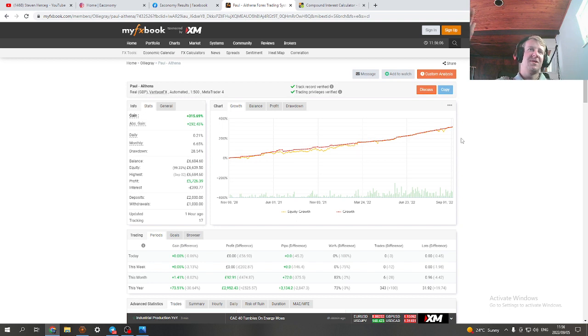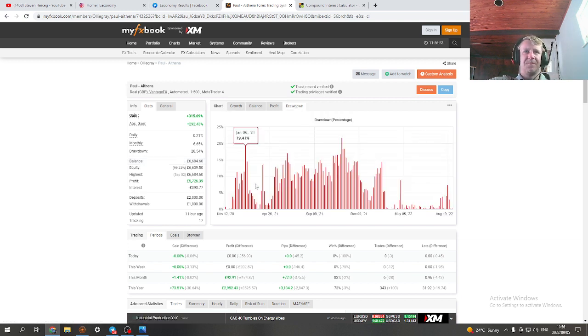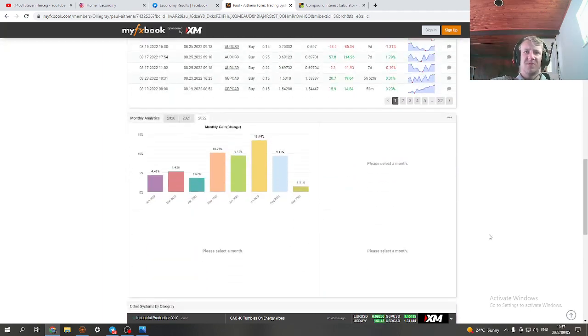Some of you probably noticed the drawdown — 28.54 percent is the highest it's ever been on this account. He might have tried a three setting briefly. Even with a two setting I haven't seen drawdown this high on other accounts, but even that's not too bad as long as it's not 50 percent. Usually the drawdown is way lower than that — what matters are the profits at the end of the month.